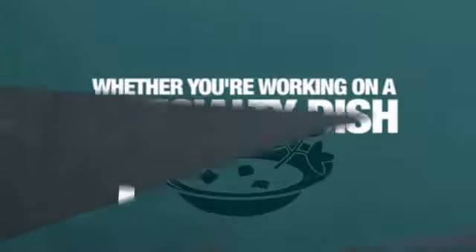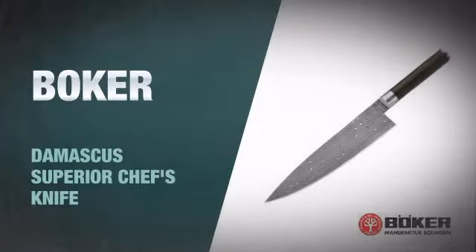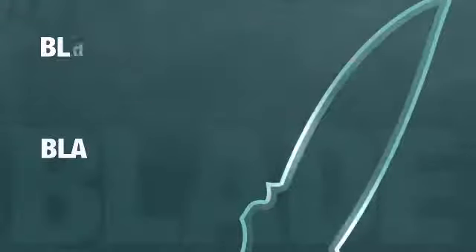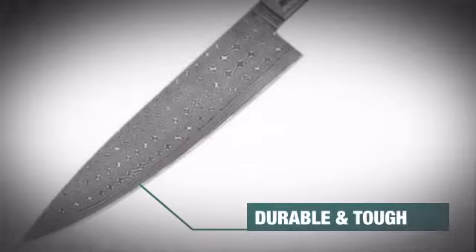Whether you're working on a specialty dish or hacking through a coconut, no food will withstand the power of this fearsome kitchen knife from Boker. This bad boy has an 8 plus inch plain blade made from tough, durable material.